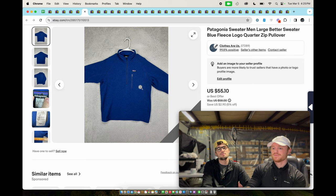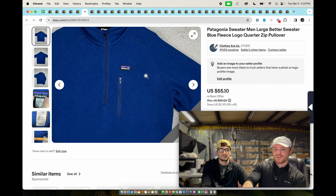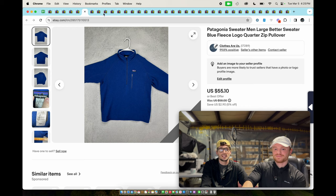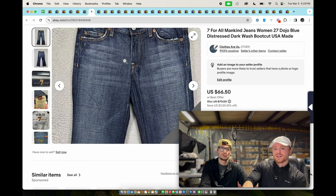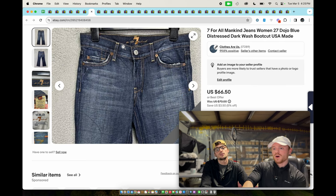Patagonia Better Sweater fleece — sold for mid-40s, I believe $44. We actually got it returned once because somebody said it was older than they thought. Seven For All Mankind — this is the Dojo style.